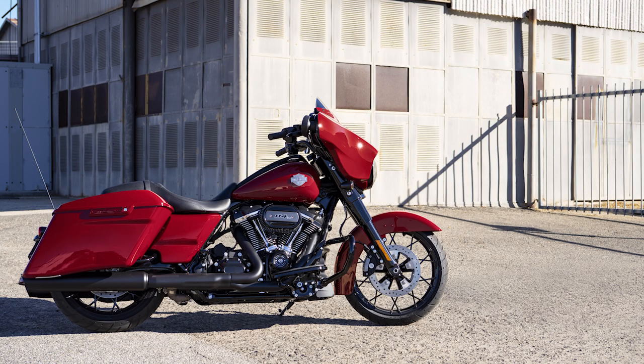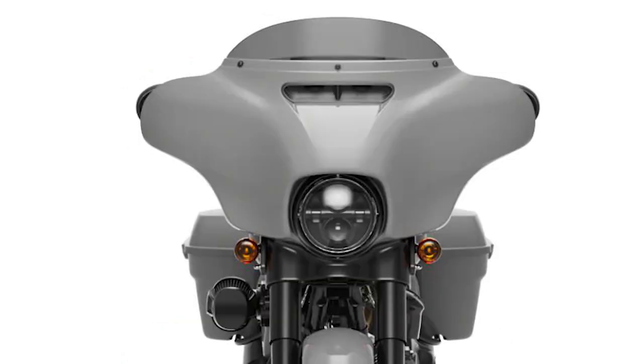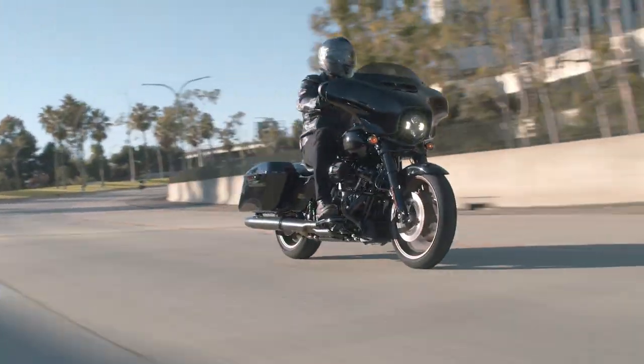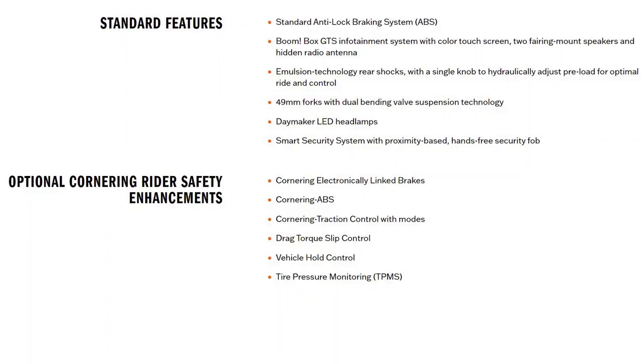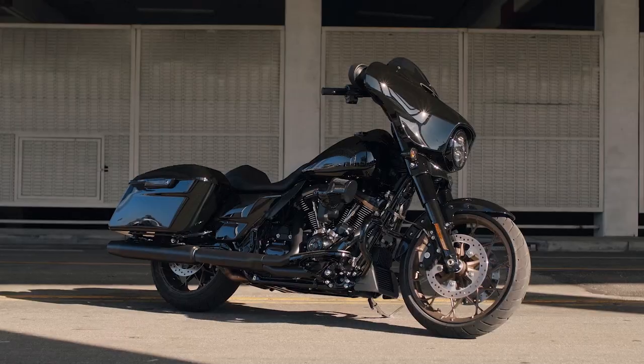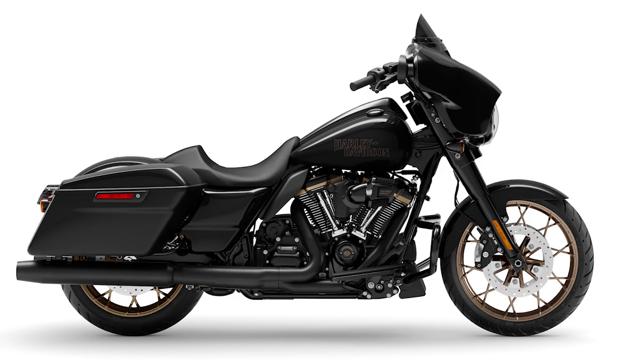Number four: tech. The tech is the same for both models — same radio, gauges, LED lighting, and charging system. I thought the ST might get RDRS cornering ABS or something like that since it's marketed as a performance option, but that is still a one-thousand-dollar upgrade for both models.